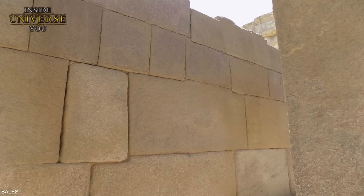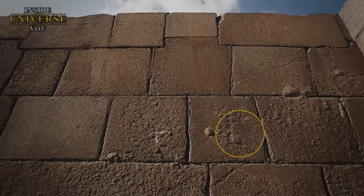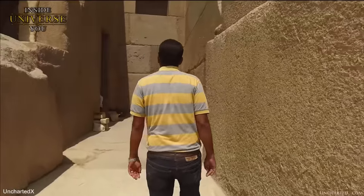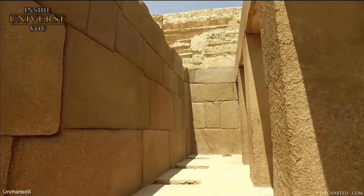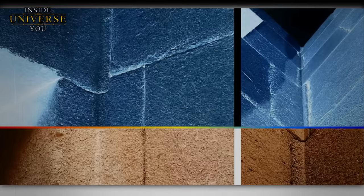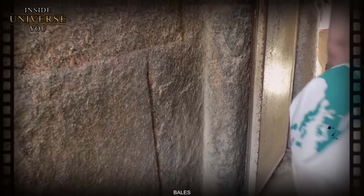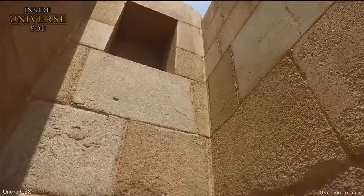The supermassive stones raise questions about the methods used in their transportation and assembly. The Valley Temple's construction technique, involving the precise fitting of massive stones without the use of mortar, is awe-inspiring — the walls assembled with such precision they resemble a complex, three-dimensional jigsaw puzzle. In addition to that, the incredible bent stones in the interior present a compelling enigma, raising questions about the use of advanced technology in ancient times. These stones, seamlessly integrated into the structure, appear as if they have been skillfully shaped or bent, defying the conventional understanding of ancient stonemasonry.